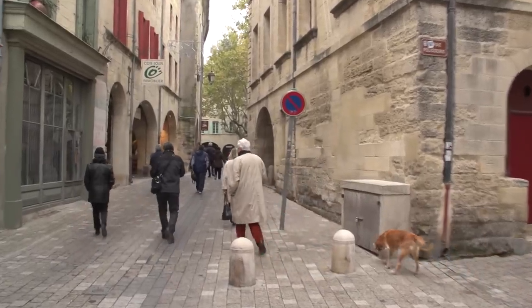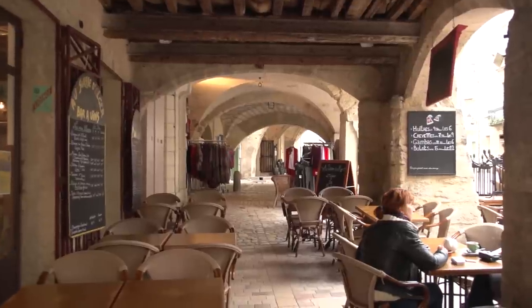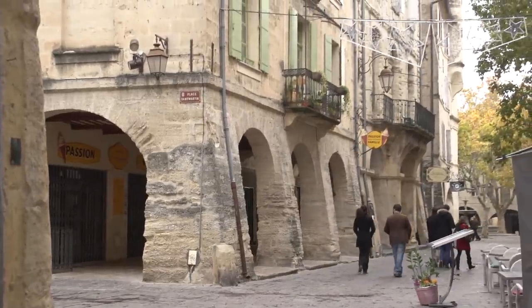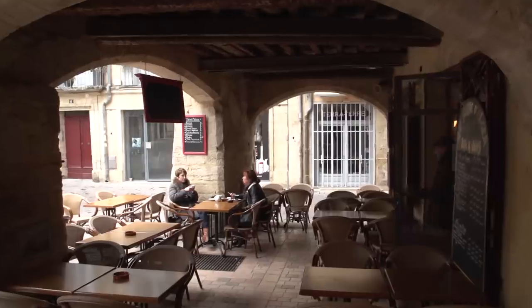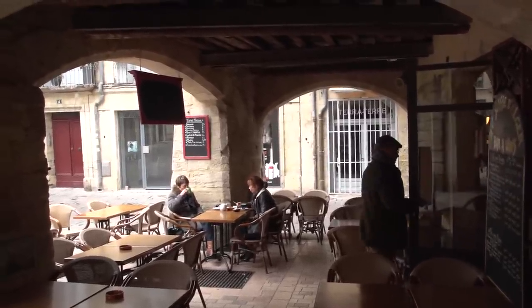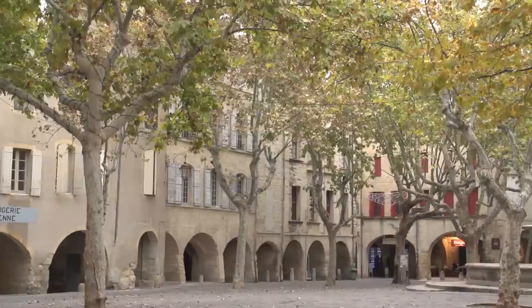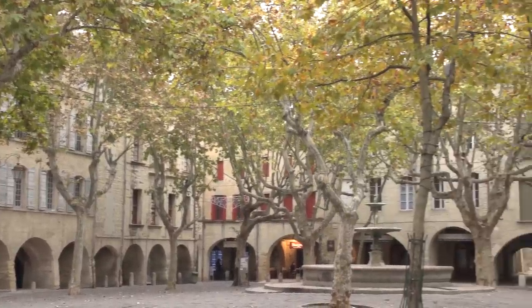This is one of those limestone towns that is really well preserved, and the arcades around the main square are a wonderful place to shop, eat and drink, and just hang out. This main square, Plaza Zerbe, has been the center of Uzès ever since before the Roman days, back when it was a Gallic village.